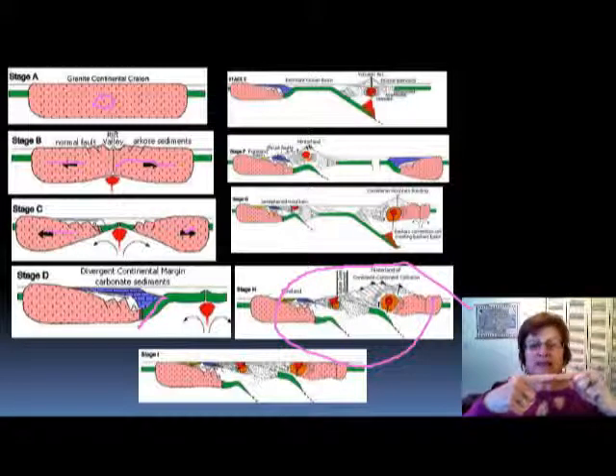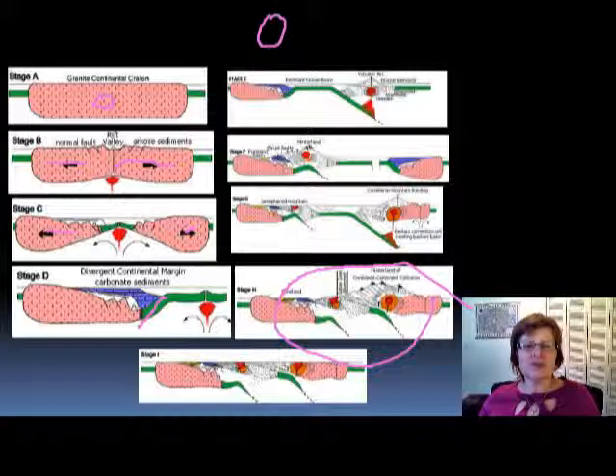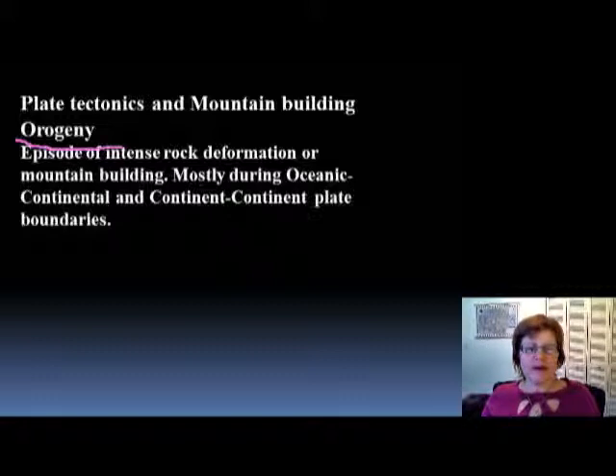When you have a continent-continent plate boundary and mountain formation, we call that orogeny. Actually, orogeny applies to any convergent plate boundary where you have mountain formation. Remember that word — orogeny — because you will need to know many orogenies that have occurred throughout Earth's history. Orogeny is an intensive episode of rock deformation and mountain building, occurring mostly at oceanic-continental and continent-continent plate boundaries.